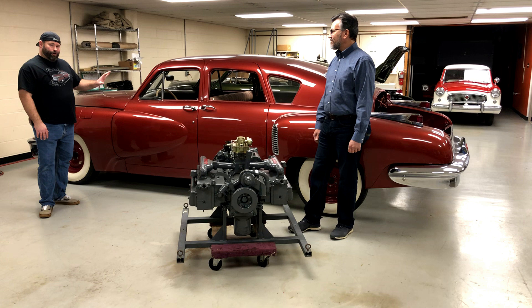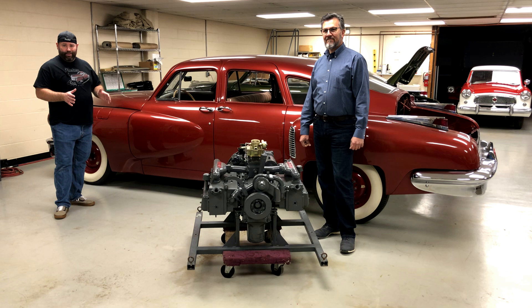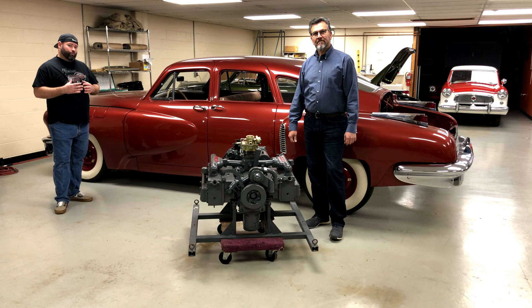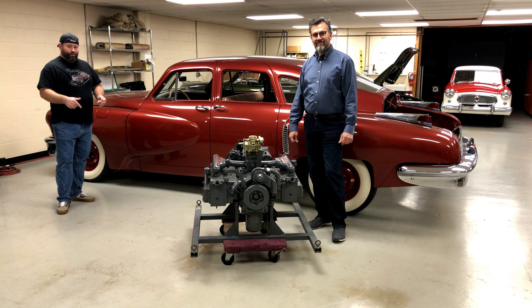Interestingly, this car shows up for the first time in company documentation significantly after the rest of the cars. The first time we see this car mentioned as 1050 is in the auction bill. At the end of the Tucker Corporation, after the trial and all the other things that happened, there was a bankruptcy auction and all of the cars remaining in inventory were sold. This car shows up for the first time in that auction as Tucker 1050.